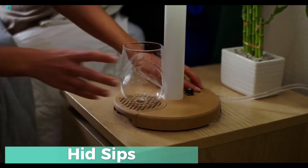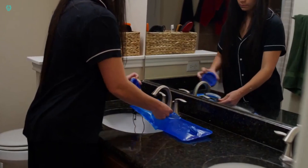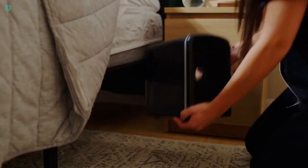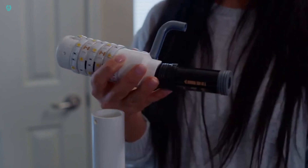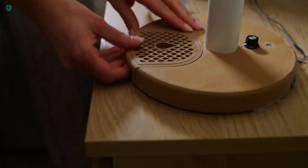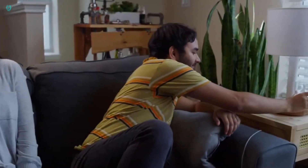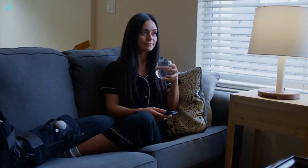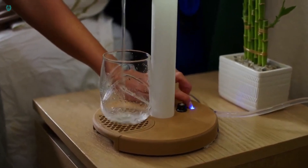Introducing Hid Sips: a genius combo of a water dispenser and a table lamp, all within arm's reach. No more late-night trips to the kitchen for a drink. With Hid Sips, hydration is right by your bedside, making it perfect for those moments when you need to take your medicine too. Designed with safety in mind, the dispenser and lighting system are separate, and there's even a spill grate for extra protection. You can customize it with different lampshades and add a holder for your paper or plastic cups. Future upgrades include a motion sensor for hands-free water dispensing and integration with voice assistants like Alexa and Siri. They're currently raising funds on Kickstarter, and for just $50, you can back the project and get your very own Hid Sips.